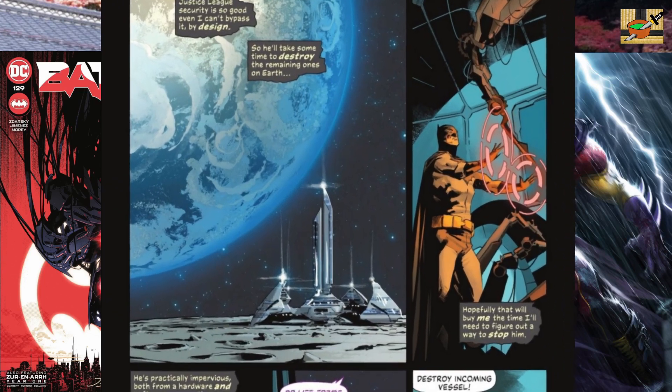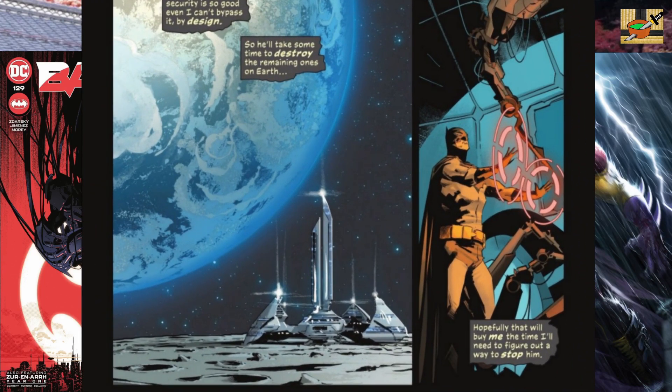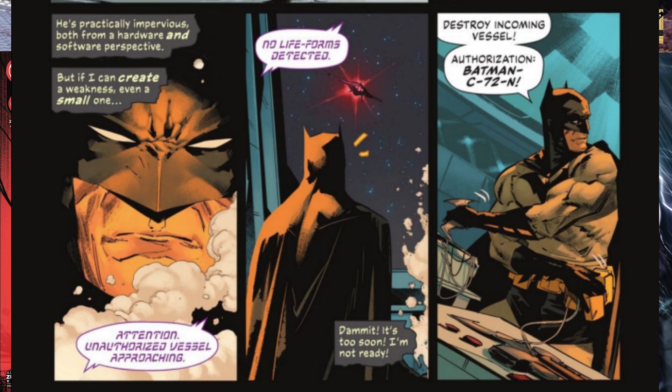It turns out Batman's no longer on Earth — he's in the Watchtower on the moon. Here, he's hoping to buy time to figure out a way to stop Failsafe. But wait — "Unauthorised vessel approaching. No lifeforms detected." Batman says, "Damn it! It's too soon. I'm not ready."